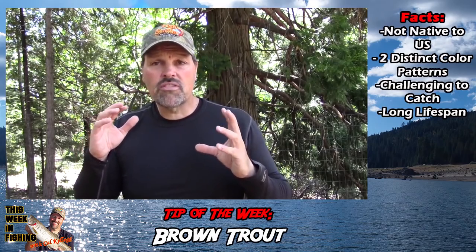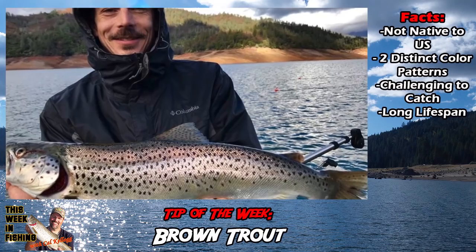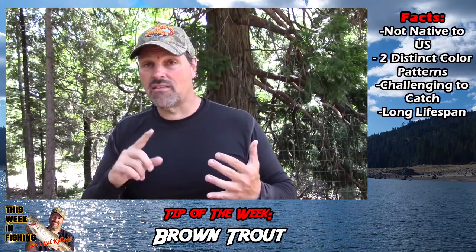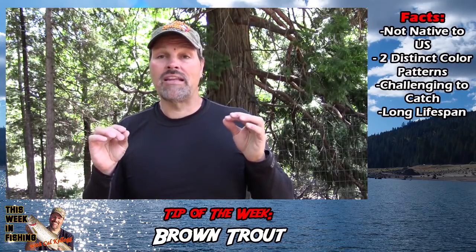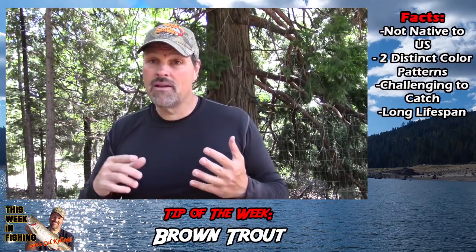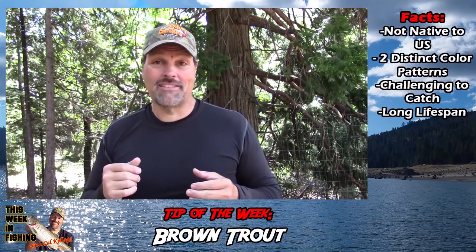Then you've got browns that are more silver — more salmon-looking. You see those at lakes like Shasta. I don't know if they really are another species, a subspecies, or just a product of their environment. But they look very different. They strike the same lures, they fight the same, but they don't look the same.